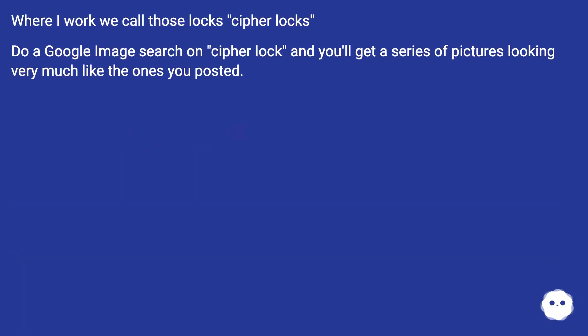Where I work we call those locks cipher locks. Do a Google image search on 'cipher lock' and you'll get a series of pictures looking very much like the ones you posted.